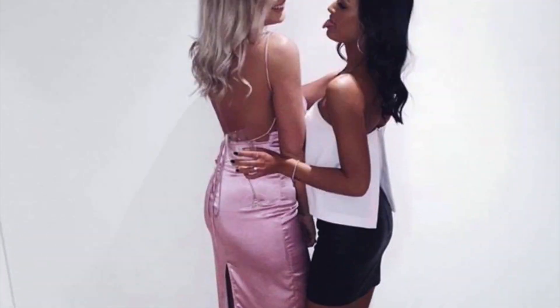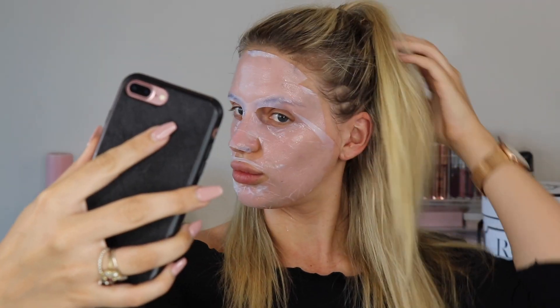Hey guys, welcome back! If you're new here, my name is Ruby and welcome to my channel. In today's video I'm going to talk you through what my current morning skincare routine is. I always get so many questions about what products I use on my skin and how I keep my skin looking nice, hydrated, and glowy.